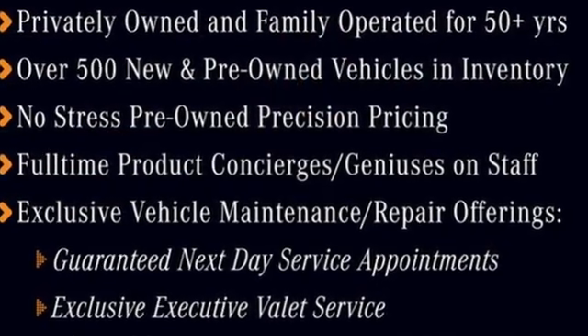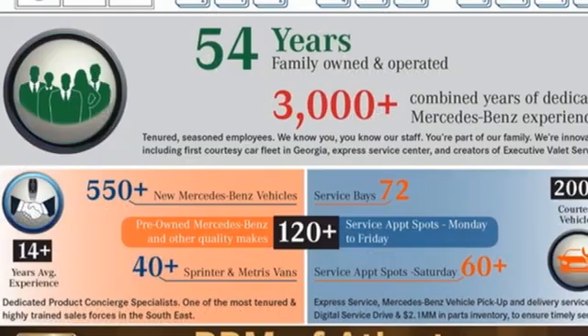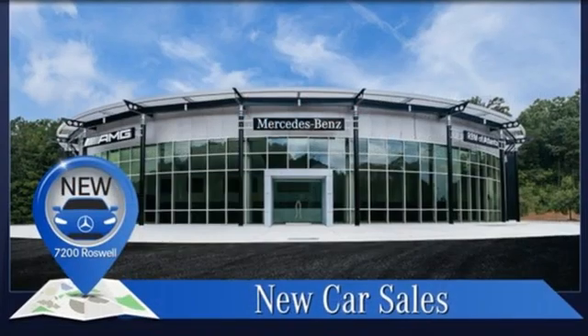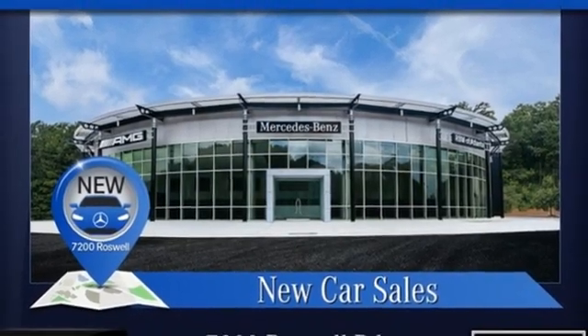A great vehicle is comprised of great features like these: streaming audio, dual zone climate control, Wi-Fi hotspot, and an express open and closed sliding and tilting sunroof.